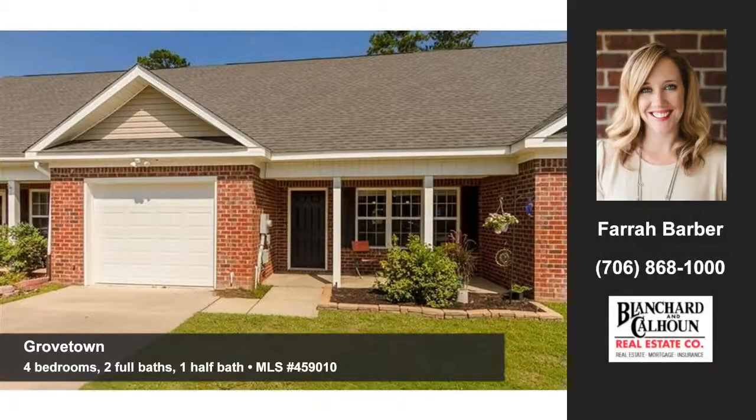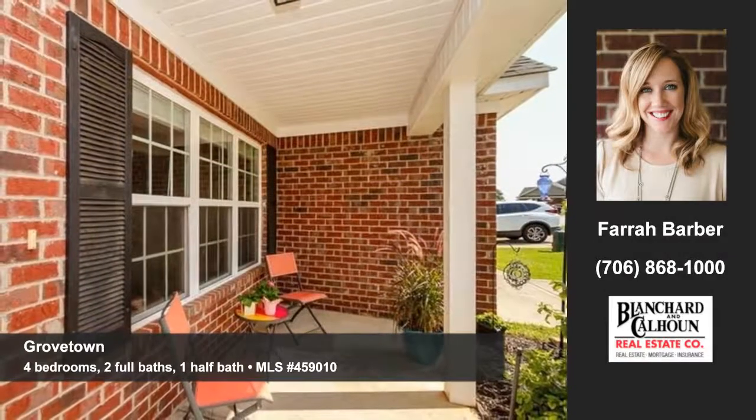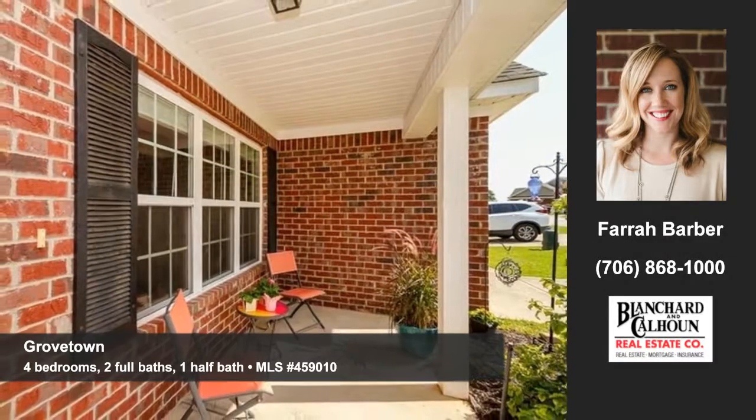Let Farrah Barber of Blanchard and Calhoun show you the special home at Bowen Falls in Grovetown. This fabulous townhome boasts four bedrooms, a loft, and two and a half baths.